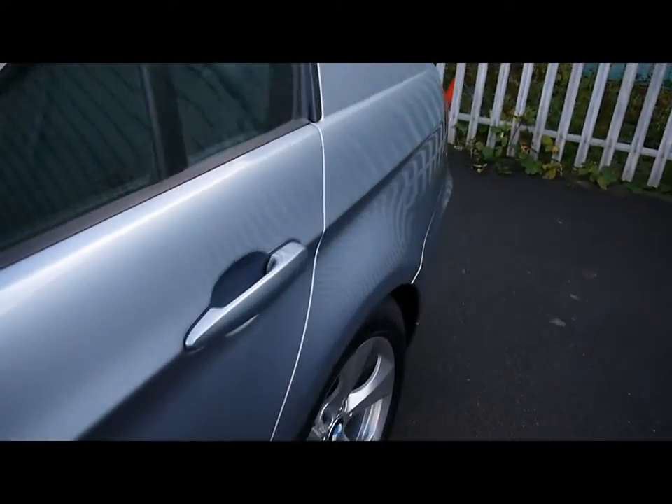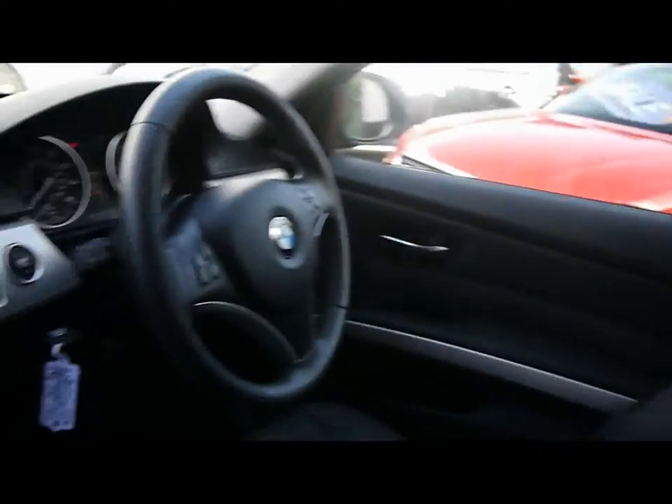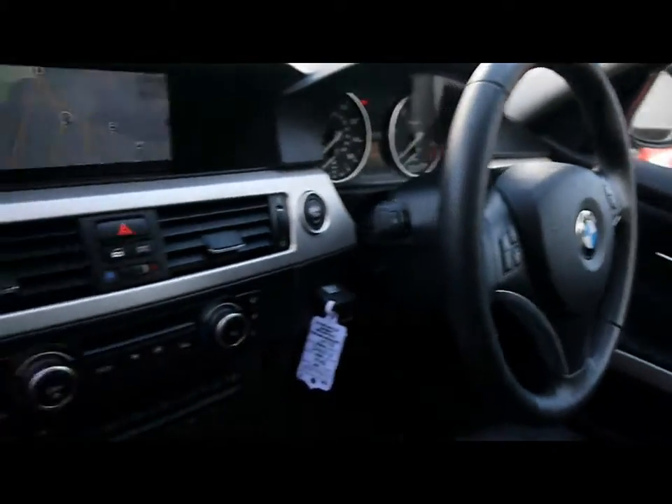Inside the vehicle we have a full black leather interior, all in great condition, and a multi-function steering wheel.